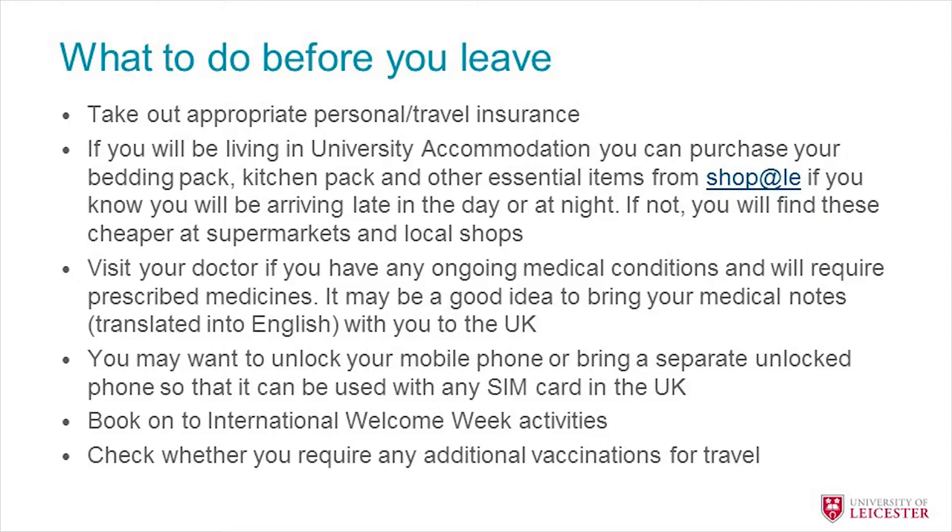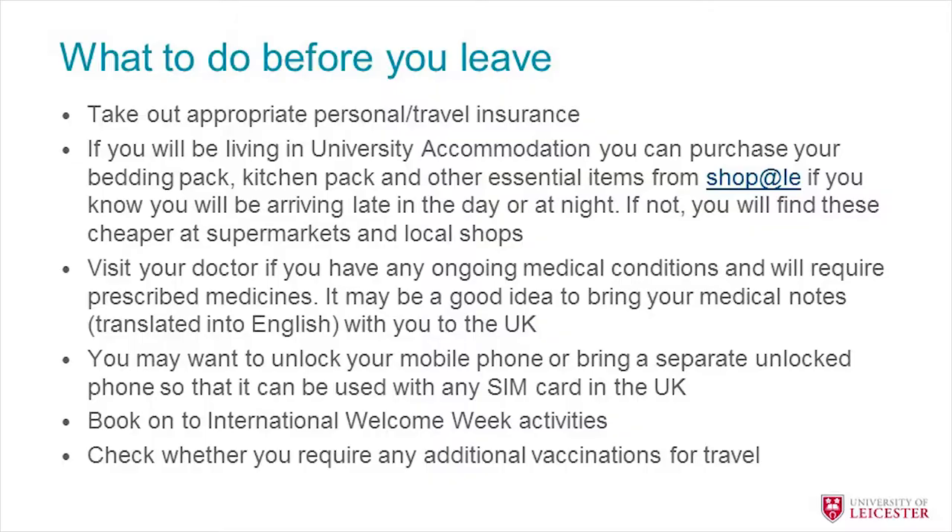You might want to unlock your mobile phone or SIM card for use in the UK so you can keep in touch with your family. You might also want to book onto our International Welcome Programme, which I'll tell you more about shortly. You may also want to check whether you need any additional vaccinations — in the UK most people are vaccinated against many basic diseases, so check whether there's anything else you need.